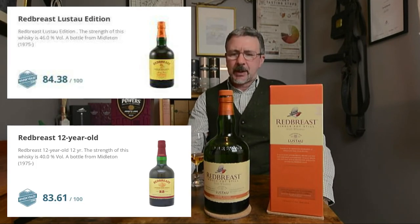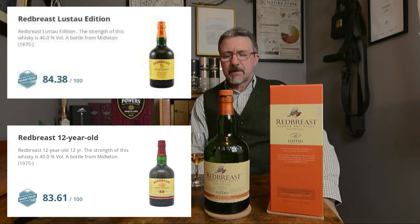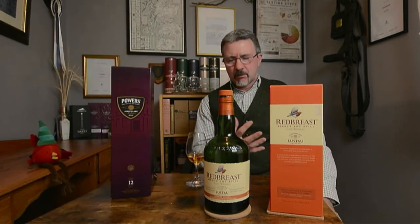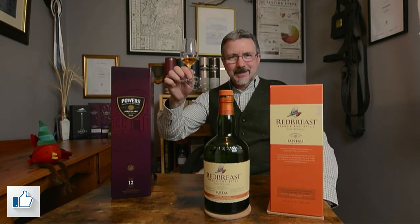This is a fine example and I think this is a little bit of a step above the 12 year old in my opinion — gives you something different. Whereas the 12 is creamier and a lot smoother, this has the smooth elegance of the Red Breast, but if you want something with a little bit more spice and punch, then the Bodega Lustau-style sherry cask finish is for you. Anyway, thank you for listening, and in true Irish fashion — Sláinte!